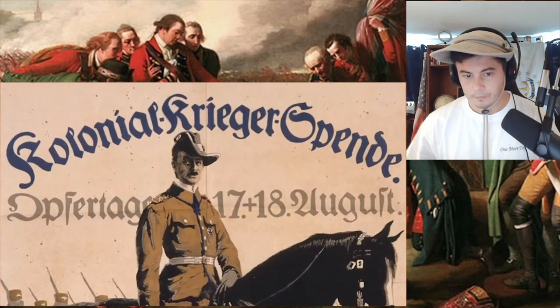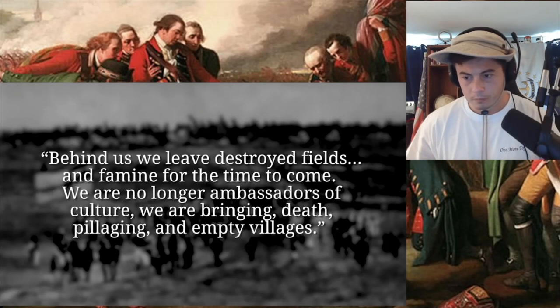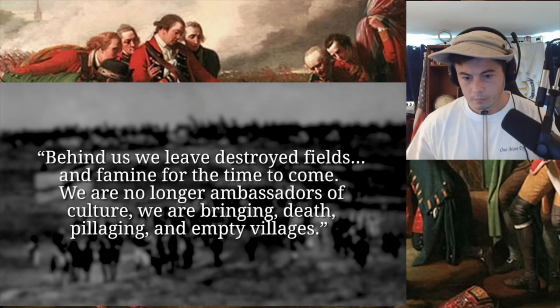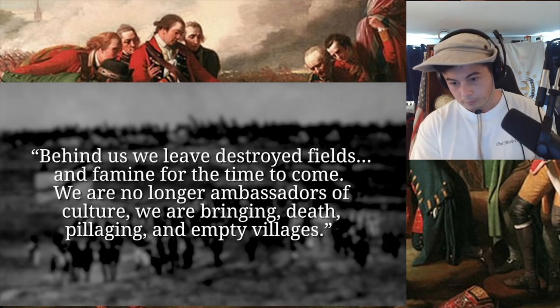The war in Africa was also supposedly more civilized than that in Europe. And while it is true that German and British officers were keen on keeping things almost sportsmanlike in nature, when you look at the Askari on both sides, you see that those same officers allowed their troops to commit the worst atrocities on the local civilians — rape, murder, looting. One Schutztruppe soldier had this to say: 'Behind us, we leave destroyed fields and famine for the time to come. We are no longer ambassadors of culture. We are bringing death, pillaging, and empty villages.'